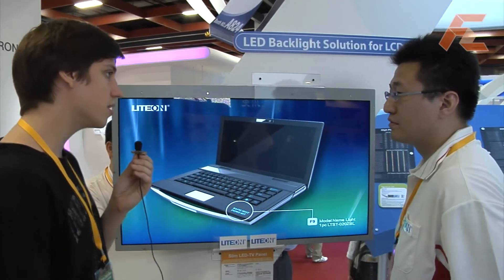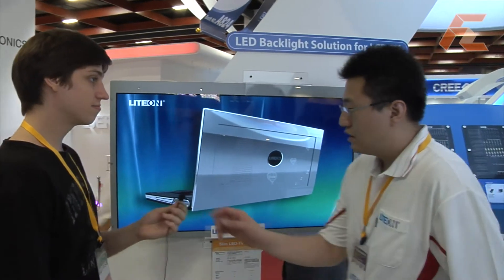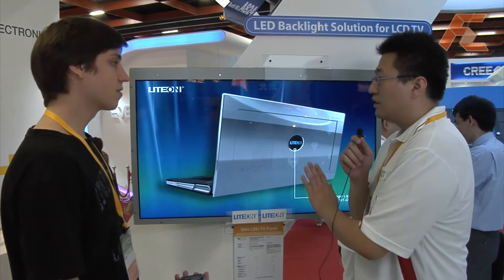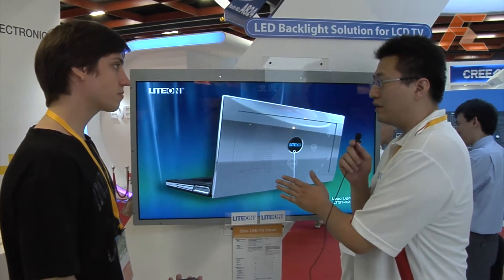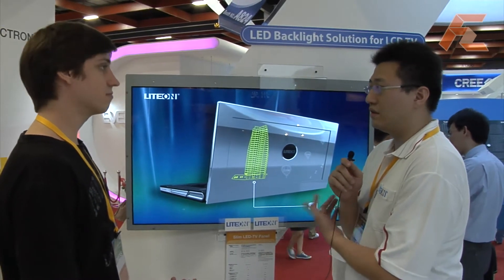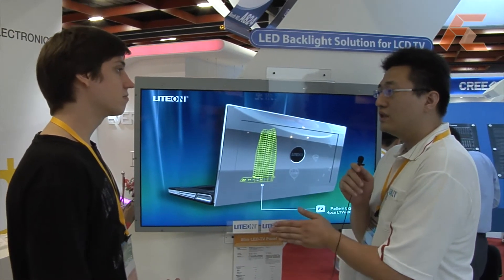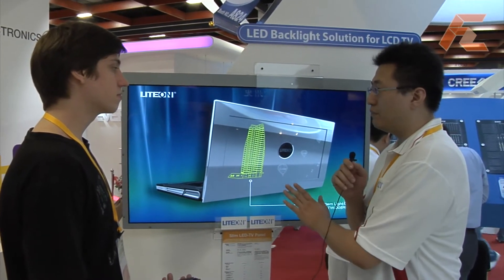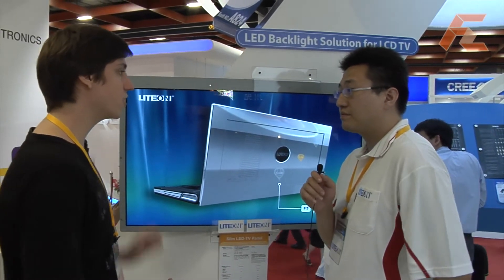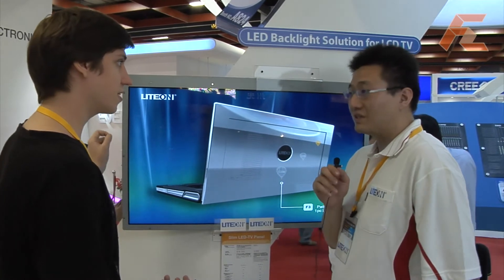When do you think this is going to be available in retail? We are making the LEDs and providing them to LCD makers. This is already ready for mass production — maybe next year. Some makers are already putting this in retail this year, so for Christmas we might already see some very thin displays.